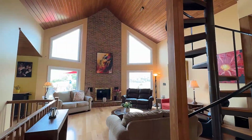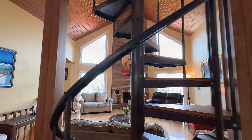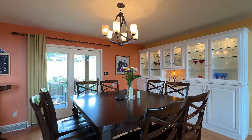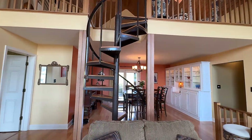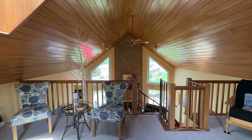Inside, the great room features a spectacular cathedral ceiling on hickory flooring, and this open concept extends to the formal dining room. Take the spiral stairs to this bonus room with exceptional dual views.